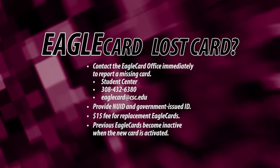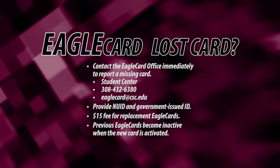You will need to replace your Eagle Card if you change your name or if your existing card becomes damaged.